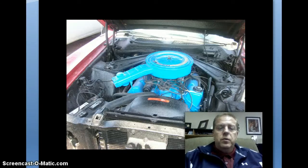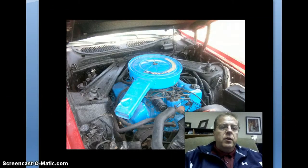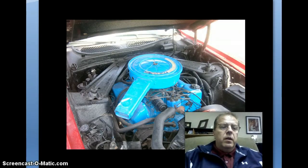This one has a 302 motor in it. It's a frame-up restoration. Here's another picture of the motor — you can't see it very well. This picture just does not do this car justice, sitting in front of my friend's body shop. He's put a lot of work into this — almost five months of solid work in the restoration of it.